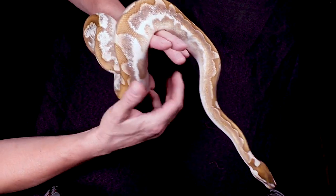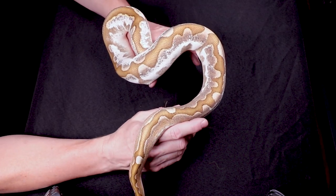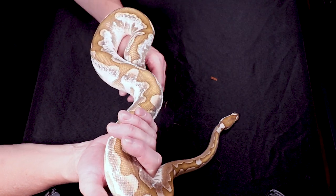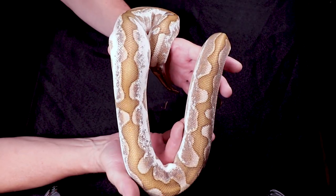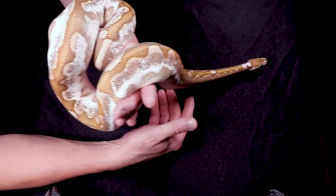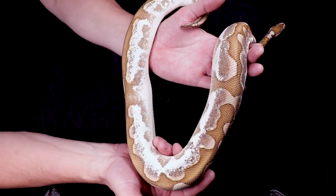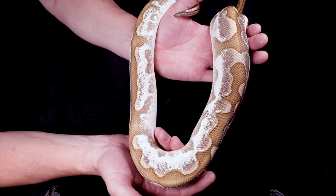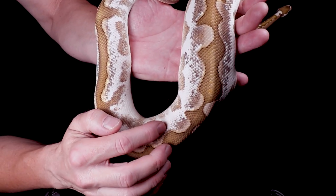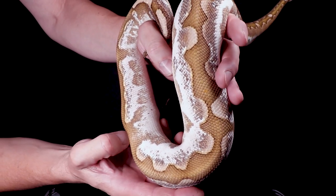This bamboo calico is 50% het desert ghost — there's a 50% chance it carries one copy of desert ghost. The problem is I didn't know that until this year, so I didn't prove him out before breeding him. All the offspring I produced from this one are therefore possible het desert ghost. It's pretty crazy — look at that gray coming in on the side, with a pattern that's kind of white with little gray speckling. Pretty amazing combination.